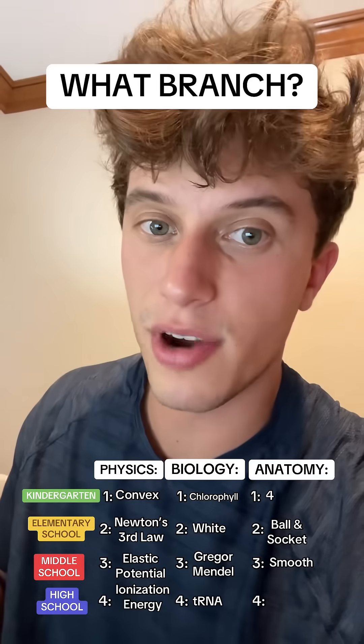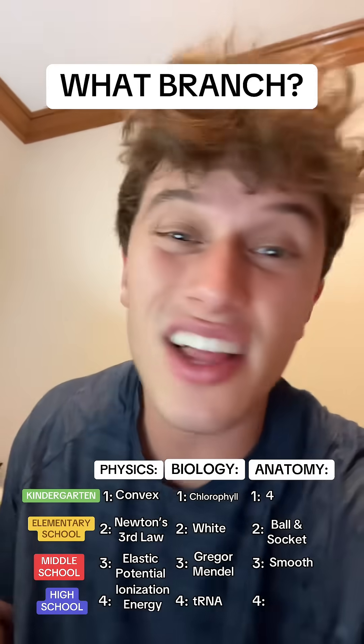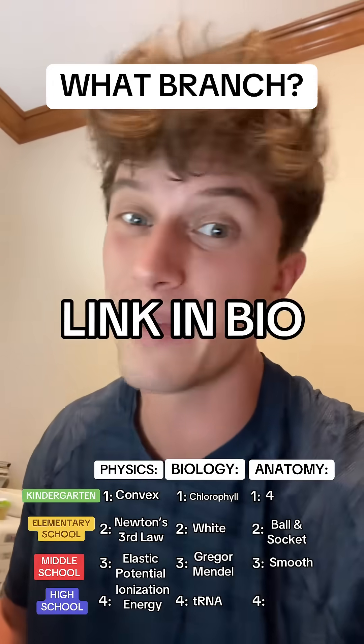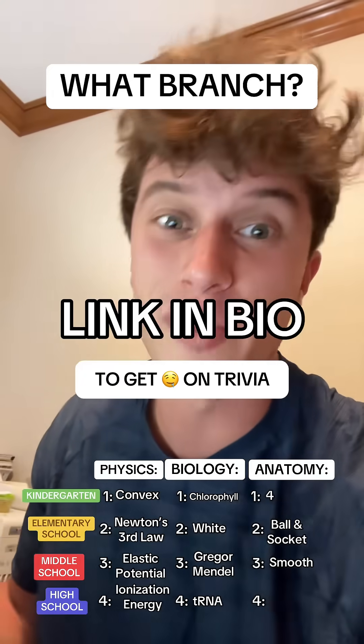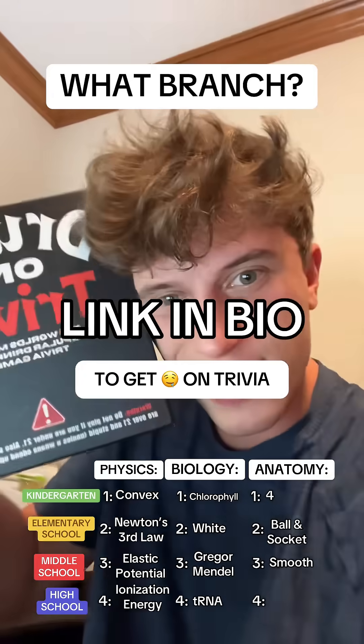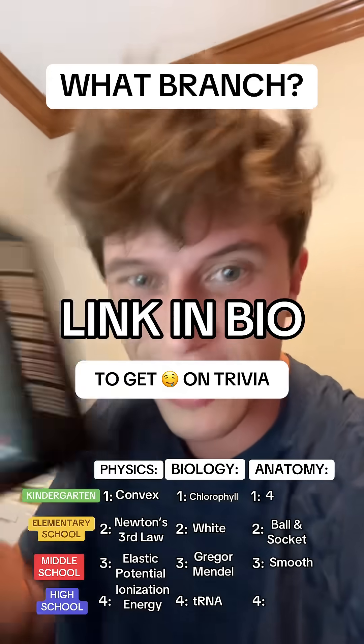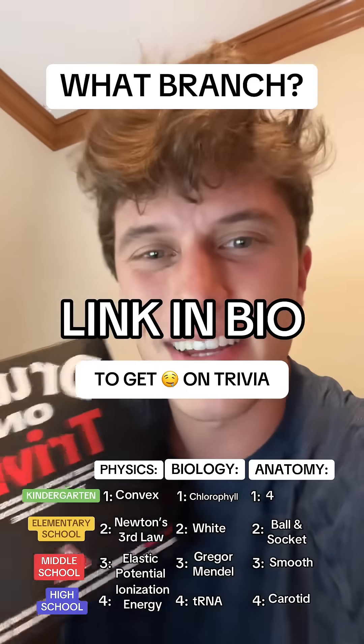Which artery supplies blood to the brain? By the way, if you like these educational, intellectual games and videos like this, I built a drink and trivia game — it combines the best things in the world: drinking and trivia. If you're looking for a new game night game, Drunk on Trivia, live at the link above. I ship it out of my garage, so support a small business and get Drunk on Trivia. But that is carotid. How'd you do?